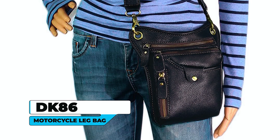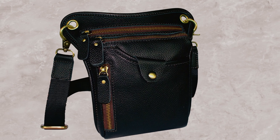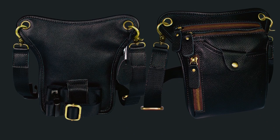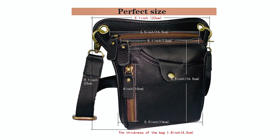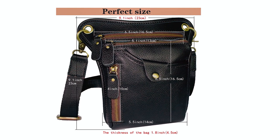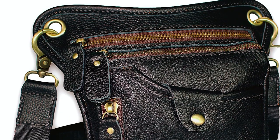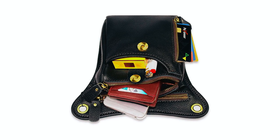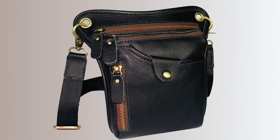DK86 Motorcycle Leg Bag. The DK86 Motorcycle Leg Bag is a stylish and functional accessory made from genuine full-grain leather. This leg bag is made of high-quality material, ensuring durability and a timeless aesthetic. The dimensions of 9.1-inch by 5.5-inch by 1.8-inch and a net weight of 0.88 pounds make it lightweight and compact. Featuring two zipper pockets on the main body and a front open pocket with a magnetic closure cover, this leg bag provides ample storage space for your essentials while keeping them secure. The design allows for easy access while riding or engaging in outdoor activities.